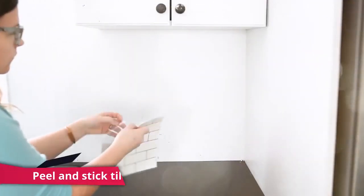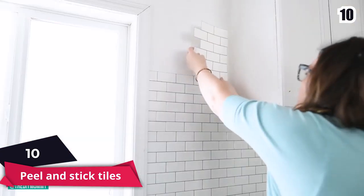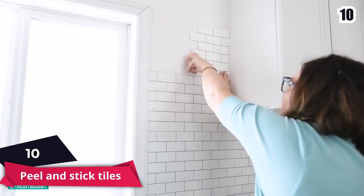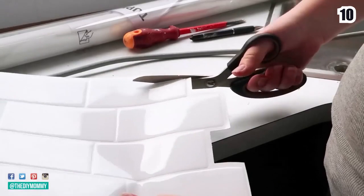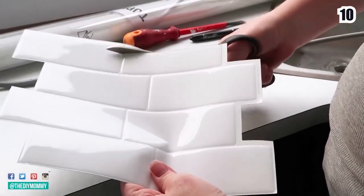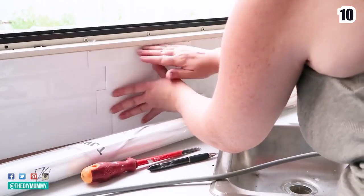Number 10: Peel and Stick Tiles. You can cover a leaking cabinet bottom with peel and stick tiles. Install squares of self-adhesive vinyl tile on the floor of your sink cabinet to freshen it up. At home centers they're around a dollar per square and have an easy-to-clean surface.